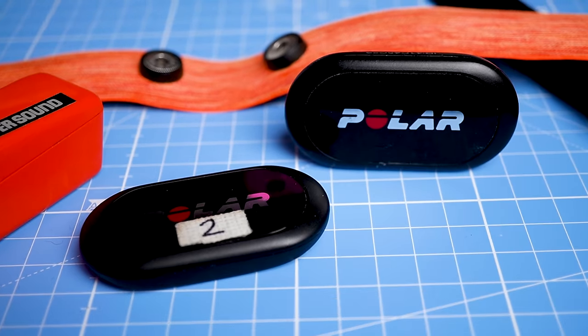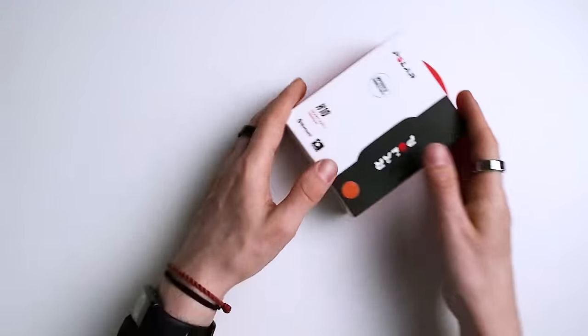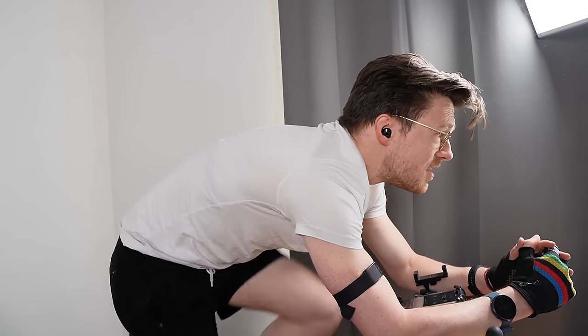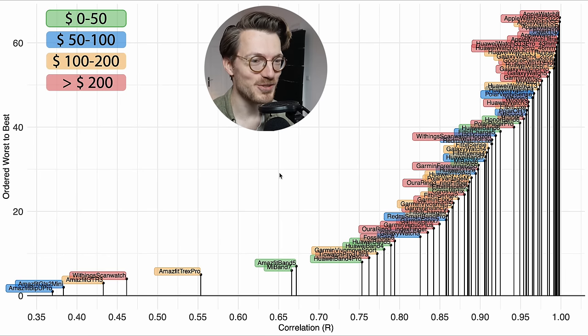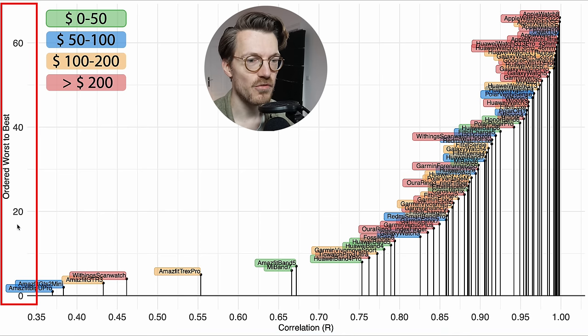To test heart rate accuracy, I'll compare all watches against the Polar H10 ECG chest strap, which records heart rate very accurately. We start with one of the easiest exercises for a watch to track: indoor cycling or spinning. The agreement of each watch with the chest strap is displayed along the horizontal axis — we want that value as close to 1 as possible — and watches are ordered from worst to best on the vertical axis.